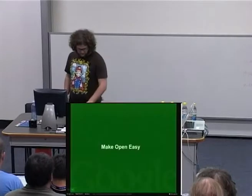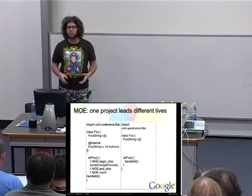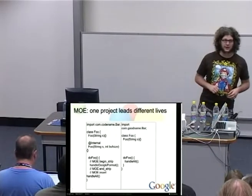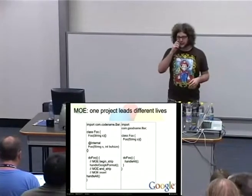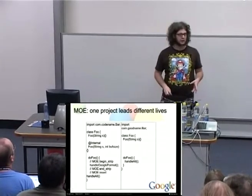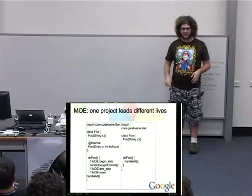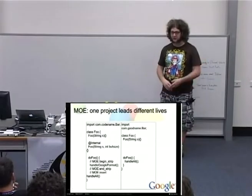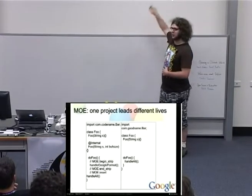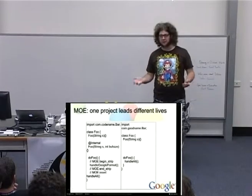So the solution is to live in both places, which is why I've been developing Make Open Easy, or Mo. The concept is that one project leads different lives in different repositories. I've put on the left code as it might appear inside Google, and on the right code as it would appear publicly. You can see there are some differences — it's not that the code we want to strip out is evil code. For example, I put in here a second constructor that takes a buffer size. Maybe it turns out this class didn't need buffering at all, so we deprecated it — it's not harmful, but we don't want to support it. With Mo, you can just put the @internal annotation on, and when the code gets sent out to the public, that gets stripped entirely away.